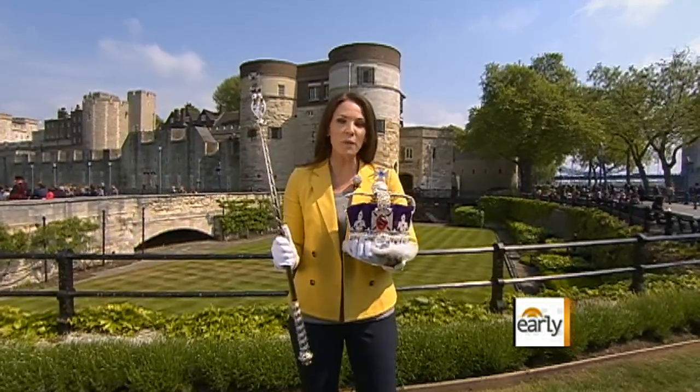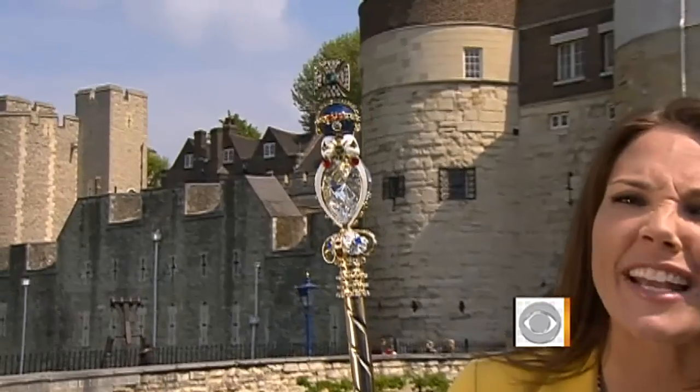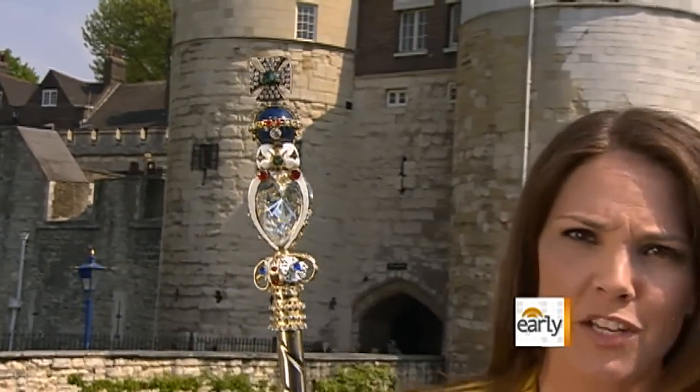I'm lucky enough to be holding the replicas here. This is the imperial state crown and the sovereign scepter. At the top of this scepter, in the real one, would be the Star of Africa diamond, which is 530 carats — only slightly bigger than my engagement ring.